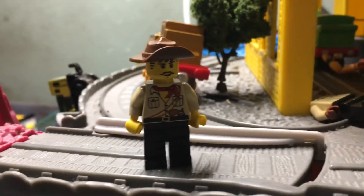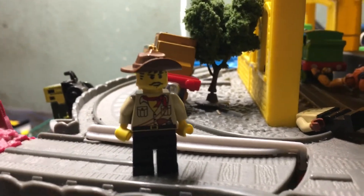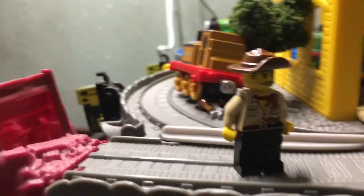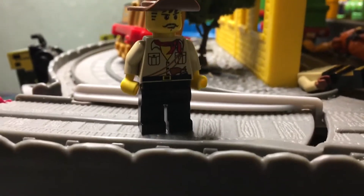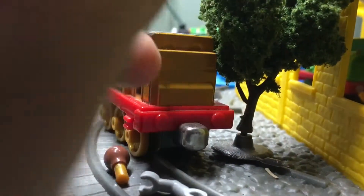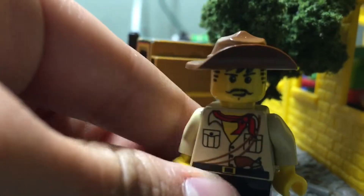Hello YouTube, ExpressBean64 here. Today I want to do something a little different. You may have seen other Lego YouTubers doing this, but this is a little thing that people like to call Minifigure Monday, where every single Monday we'll look at a minifigure from a Lego set or just a minifigure from my collection.